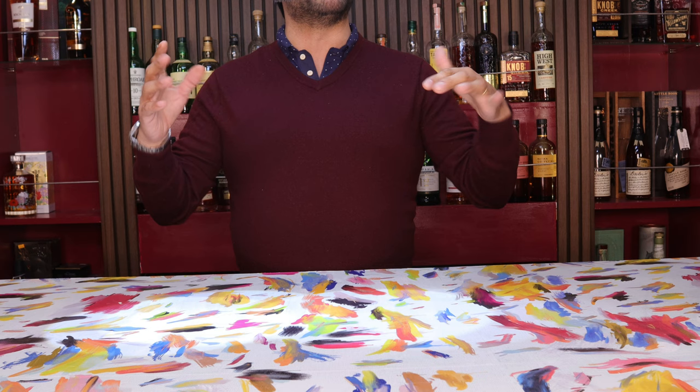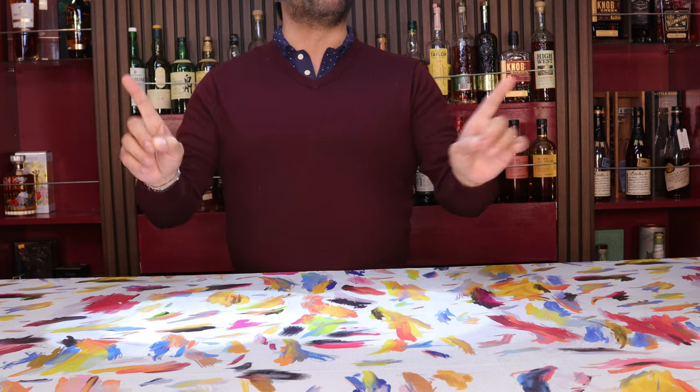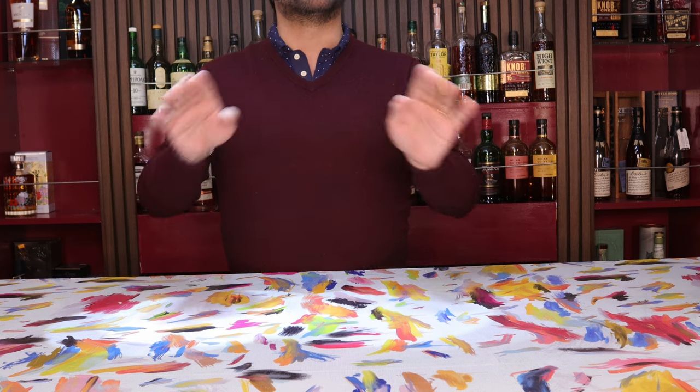Today we're going to talk about the Hibiki flight tasting, which one we enjoyed the most, and how the whole family profile changes from one bottle to the next.